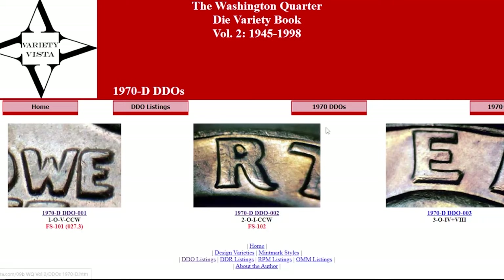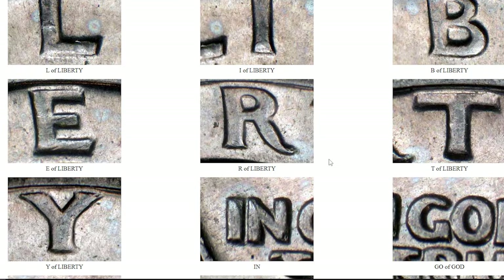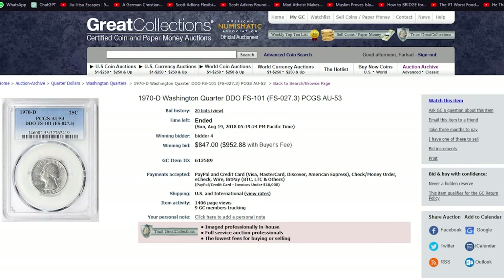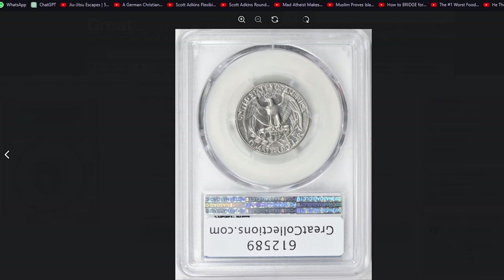According to Variety Vista, FS-101 specimens show strong spread on the date, motto IN GOD WE TRUST, and LIBERTY. Certified population is mostly comprised of circulated examples. This 1970-D Washington Quarter was graded About Uncirculated 53 by PCGS and was sold for $953 at Great Collections Auction.